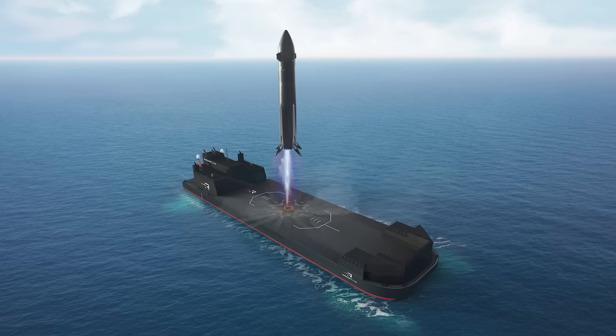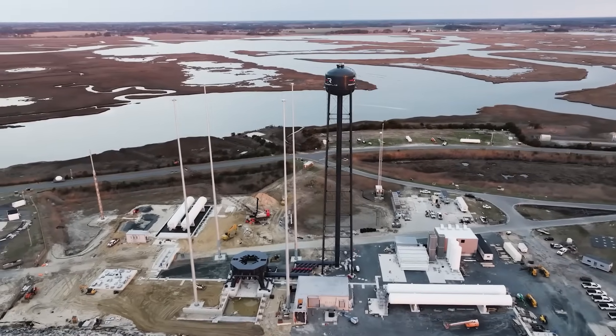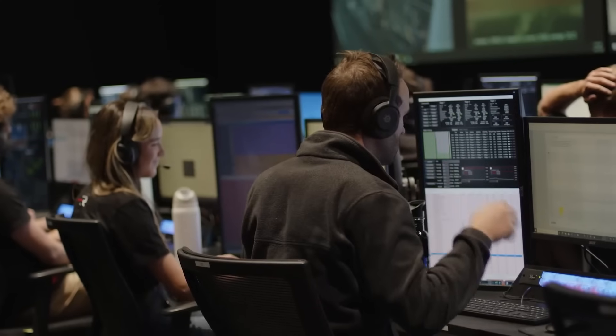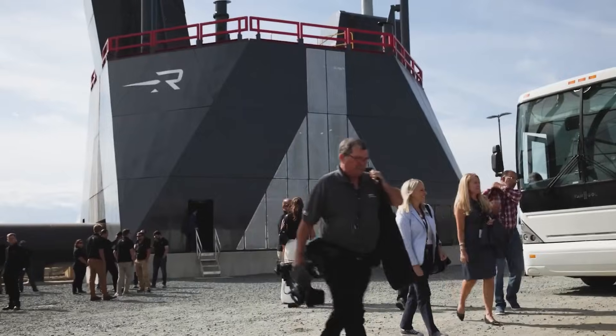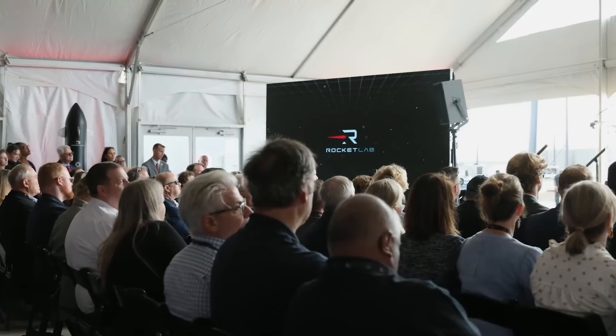They also announced that they awarded a contract to the largest privately owned new construction and repair shipbuilder in the US to support the build-out of Rocket Lab's ocean landing platform. Currently, delivery of the vessel is expected in early 2026. In the future, Rocket Lab expects to quickly scale Neutron and double its launch capacity annually once it enters service. In order to do this successfully, they need to be landing boosters and bringing them back for refurbishment, which is where the landing vessel comes in. Once complete, the ship will be operated out of the US East Coast to support the timely delivery and return of Neutron rockets to its launch site on Wallops Island, Virginia.